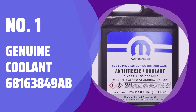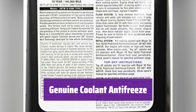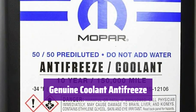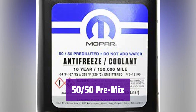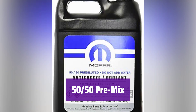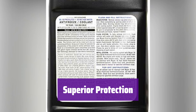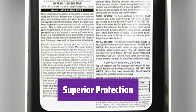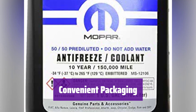Number 1: Genuine Coolant 68163849AB. Introducing Genuine Coolant Antifreeze, engineered for optimal engine performance. It's premixed for your convenience, ensuring reliable protection. This coolant is a 50-50 premix of antifreeze and distilled water, so you can use it straight from the container. It provides superior protection against corrosion, overheating, and freezing, extending the life of your vehicle's cooling system. The convenient packaging makes it easy to handle, pour, and designed for a quick, mess-free experience.